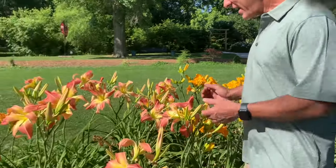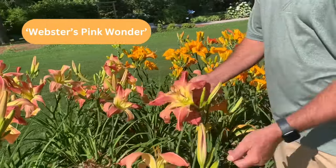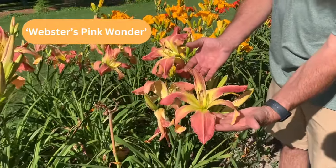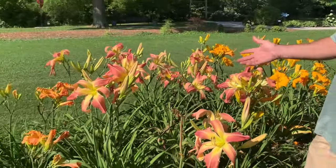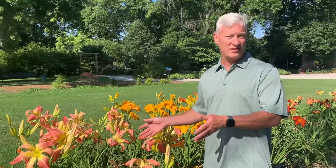Daylilies like full sun — six hours a day or more is what we recommend — and this bed is in full sun, so it's a great spot. Here's the first variety: Webster's Pink Wonder, probably the largest daylily bloom that we grow, listed at 13 inches. Look how big that is! The scapes are about 36 inches tall, so this is definitely an eye-catcher. If you plant this one, you'll probably have a bigger daylily than your neighbor.